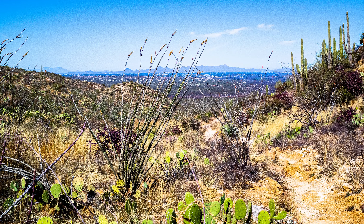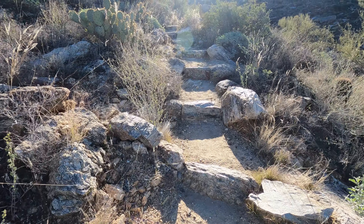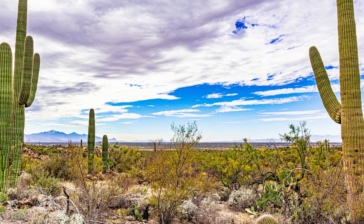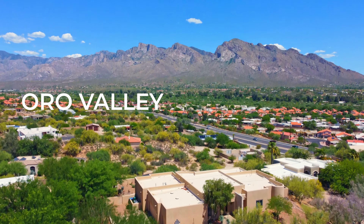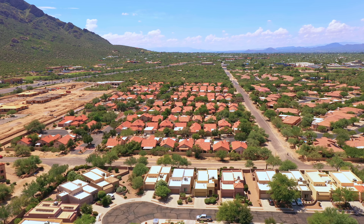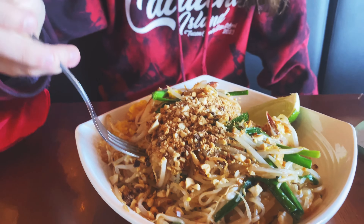N stands for national park. Saguaro National Park is a 92,000-acre park consisting of two separate areas — the Tucson Mountain District to the west and the Rincon Mountain District to the east. Both districts preserve Sonoran Desert landscapes, fauna, and flora, including the giant saguaro cactus. There are endless hiking trails in both Saguaro National Park East and West. Growing up in Tucson, I never really respected the saguaro cactus the way I should have, but it really is absolutely stunning, and the fact that we have so many of them here on display is truly miraculous.